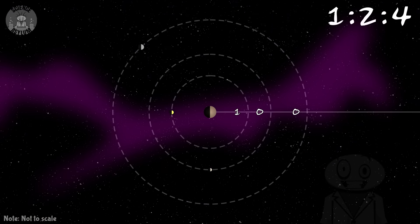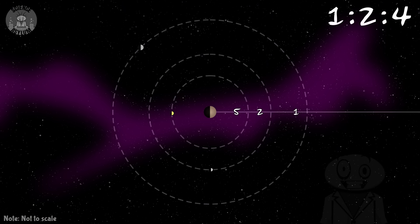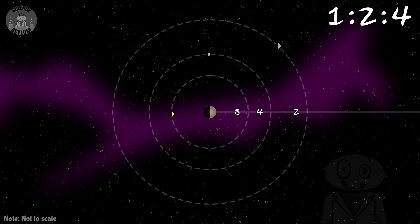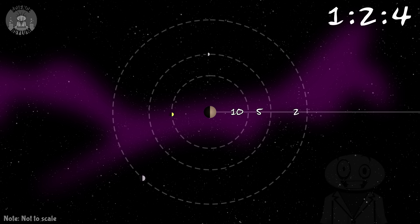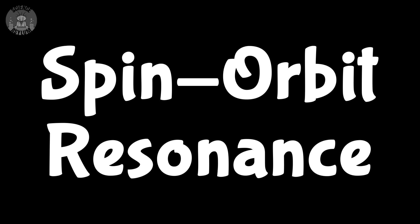For example, three of Jupiter's moons have a 1, 2, 4 orbital resonance. That means in the time it takes one moon to go around once, the others go around 2 and 4 times respectively. But today's video isn't about orbital resonance — it's about spin-orbit resonance.